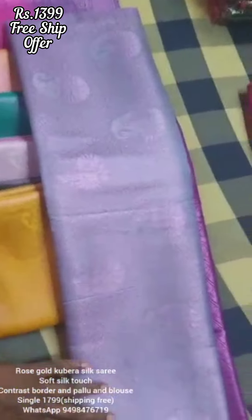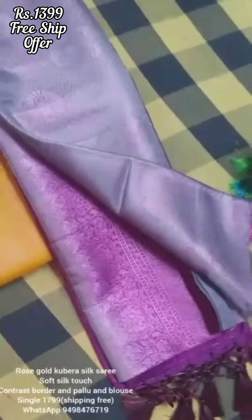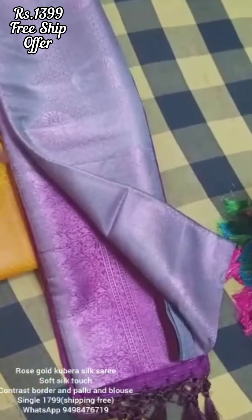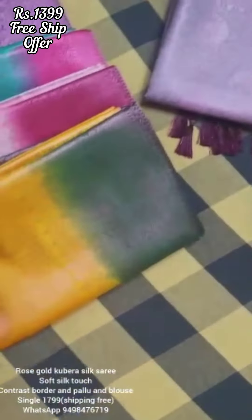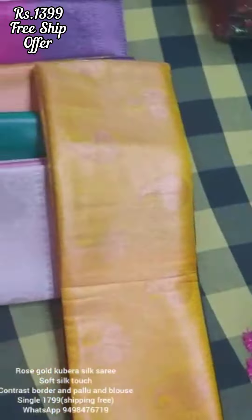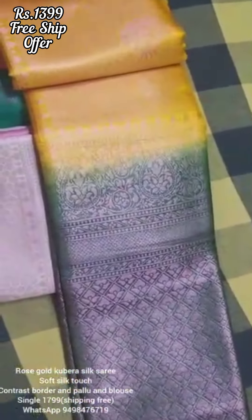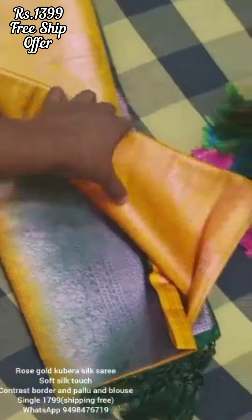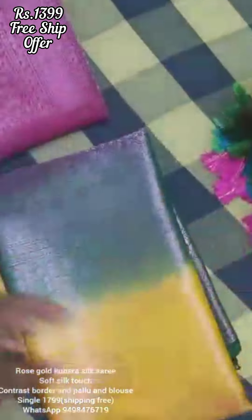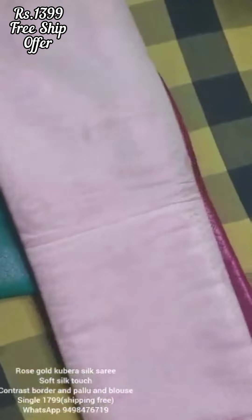If you start with the factory sale, you can visit the 10-day sale from the shop. After 10 days you can book all these sarees online. You will get very good quality sarees at affordable prices. The price of this saree is in a very affordable range — an unbeatable price in this kubera silk saree. This is a soft silk version.